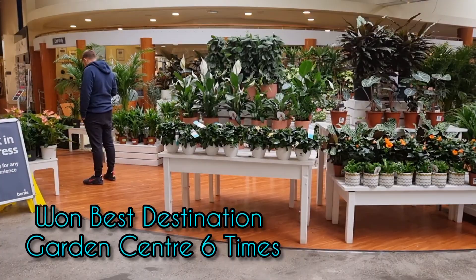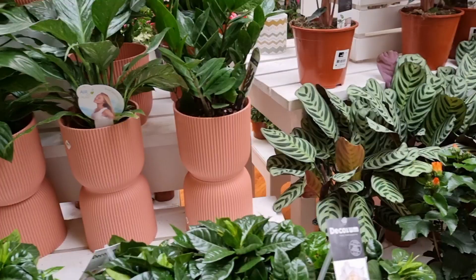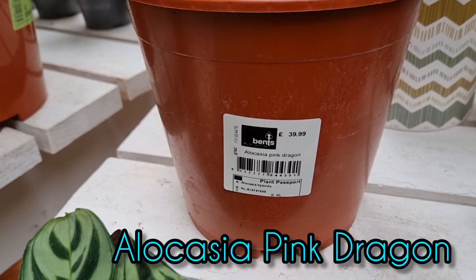I decided to start off in the houseplant section and the selection was out of this world. Now I thought this was just a regular Alocasia Polly but it wasn't. It's actually called an Alocasia Pink Dragon, and wow, £39.99 — oof. These prices.